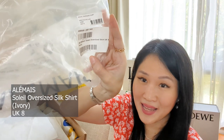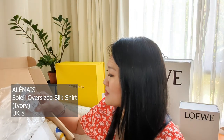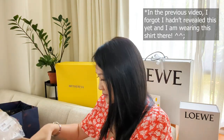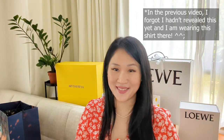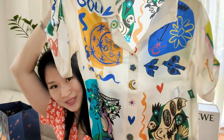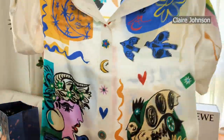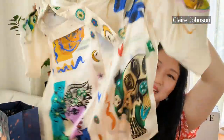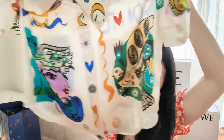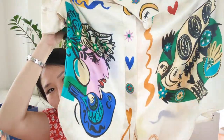I wanted to get it from MyTheresa or Farfetch but it was sold out in my size. It came with the Alame's bag. The item is the Alame's Soleil oversized shirt in a UK size 8 in ivory. It is 100% silk and it is a collaboration done by Alame's and an artist I follow on Instagram named Claire Johnson. I love her style of illustration — it's giving me Greek, Picasso, and Matisse vibes.